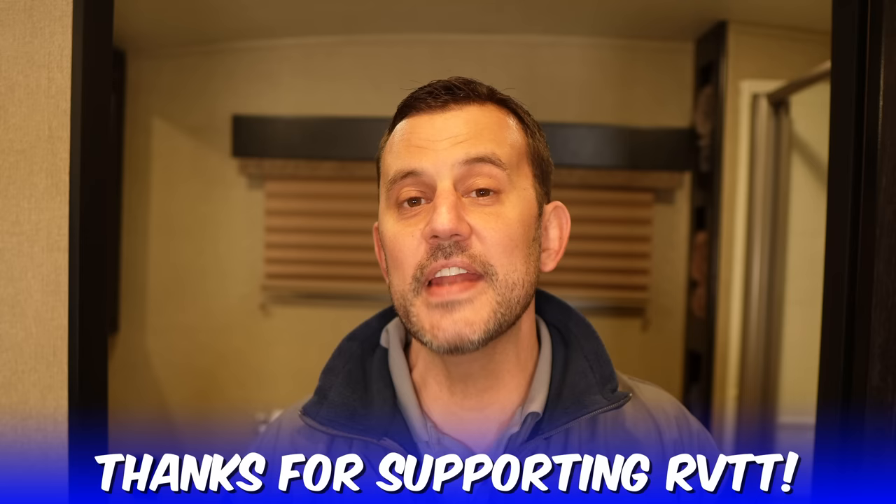We have a new number one from last year's list — and remember, all the products in this video are linked down below in the video description. I want to take a quick second and thank all of you for shopping from our links. There's never an additional cost to you, and it helps cover some of the costs to make these videos — things like camera equipment, lighting, microphones, and editing software. Thank you for all the support, we definitely appreciate it.